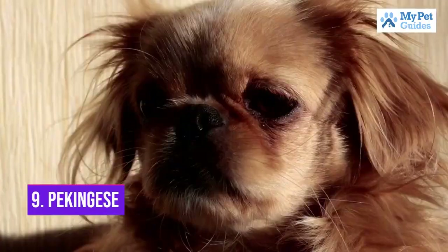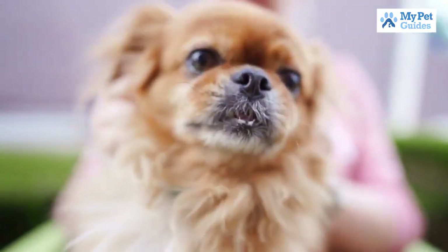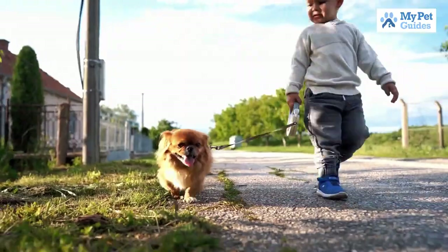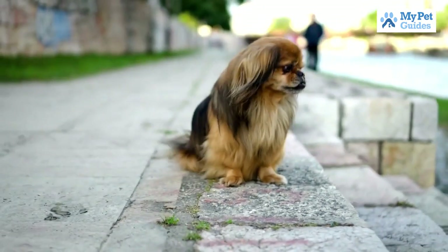Number 9: Pekingese. The Pekingese is an ancient breed of dog that was once prized by Chinese royalty. These days, they are still popular as companion dogs and make great lap dogs. Pekingese are known for being independent, stubborn and loyal. They can also be protective of their owners and may bark at strangers.